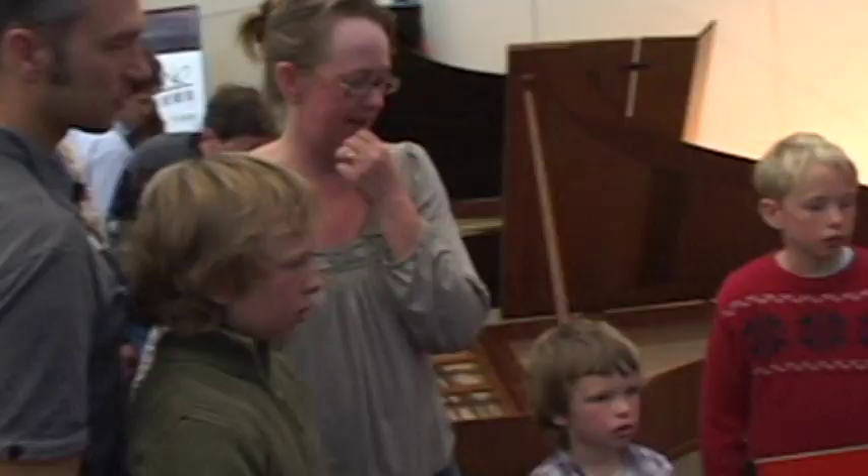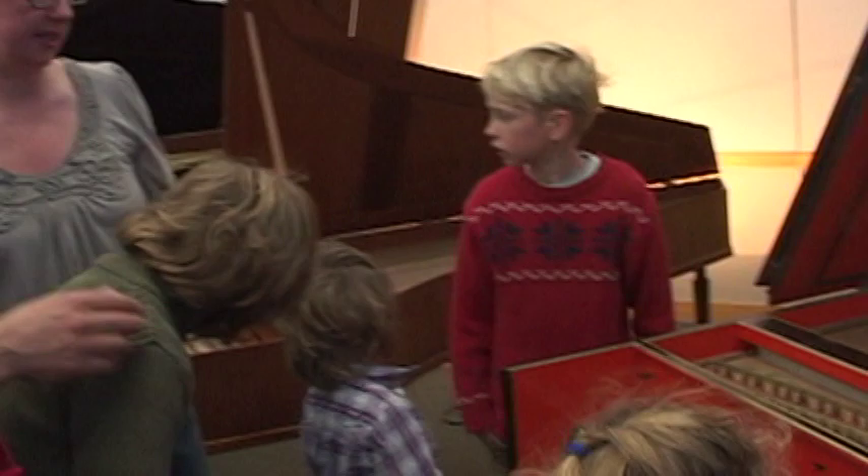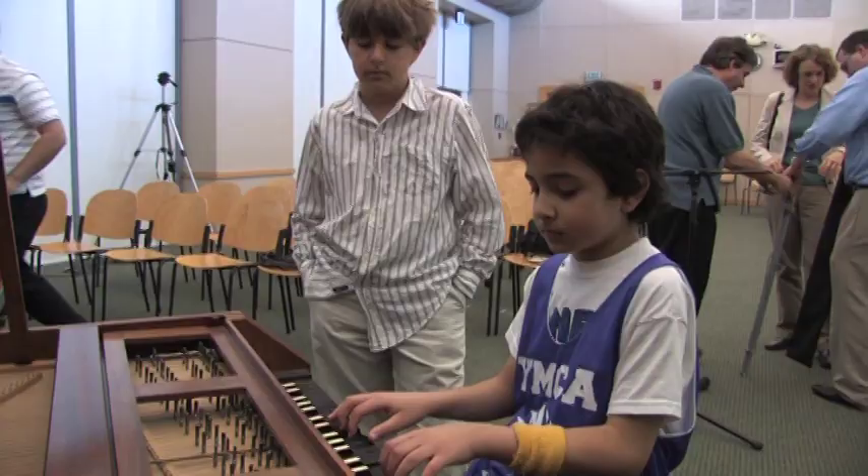One thing that's alienated kids and young audiences in general to classical music is the formality. And I have taken these instruments out of the museum so people can actually physically touch them and hear them up close and personal.